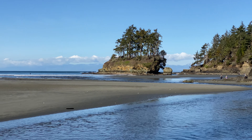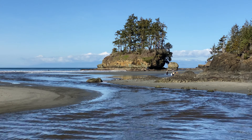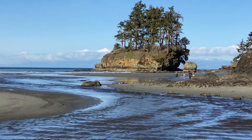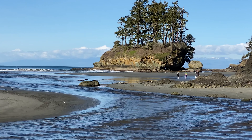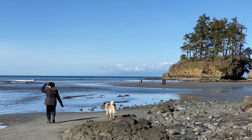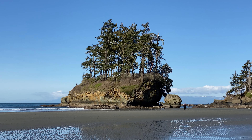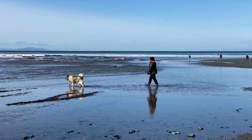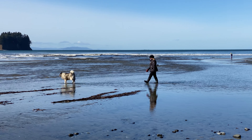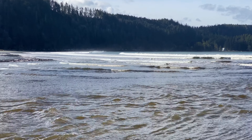Here we are at Salt Creek Recreation Area, and this is the creek running into the bay. That's Crescent Bay — one of our favorite places to visit. It's the middle of winter. There was a lot of snow here but it's all melted. Someone's climbed up on the island there. Shadow wants to go out into the fresh water of Salt Creek.